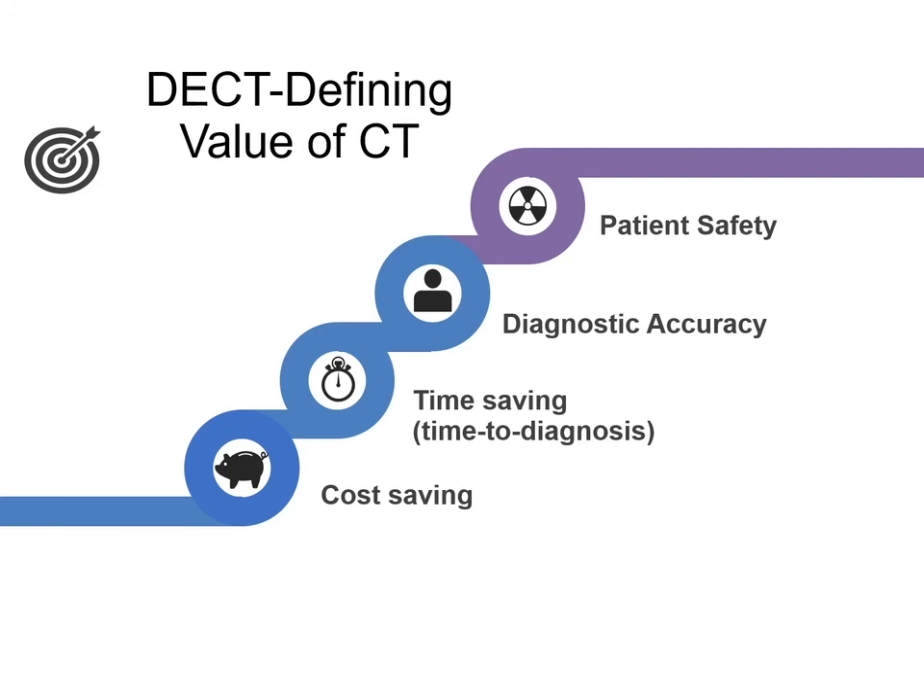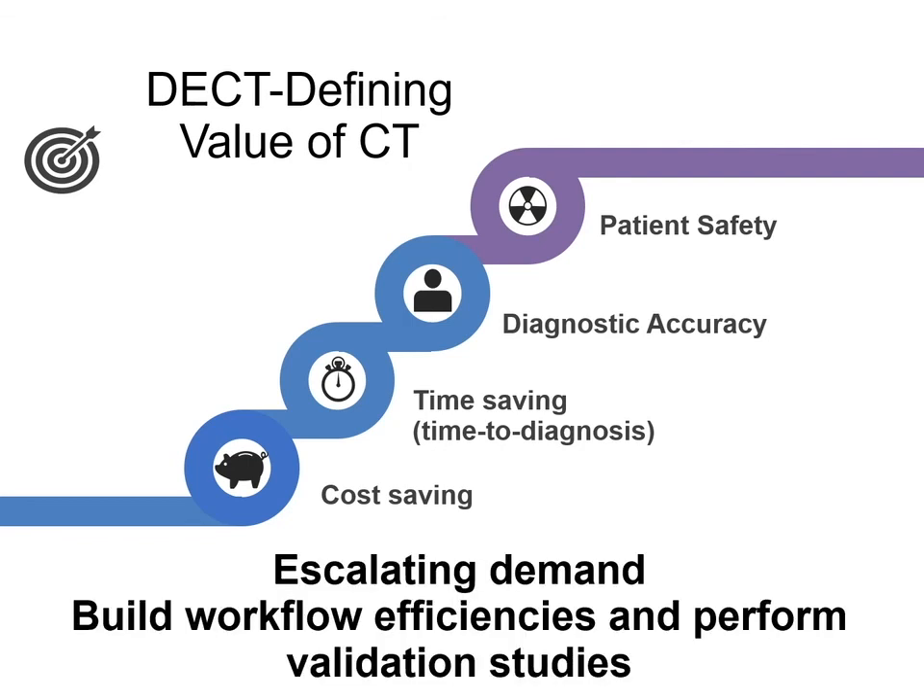In summary, dual-energy technology is improving the value of CT by empowering radiologists to provide more accurate and efficient diagnoses. It is generating new clinical applications and indications, therefore enhancing the reach of CT in the clinical domain. It is providing opportunities to lower costs while maintaining a very high safety profile. However, with escalating demand and wider adoption, there is a need to build workflow efficiencies as well as perform validation studies so that dual-energy CT can become the standard of care for most clinical applications.